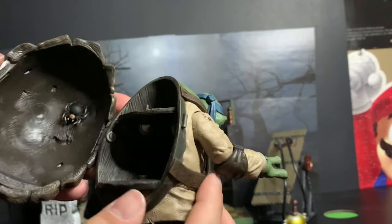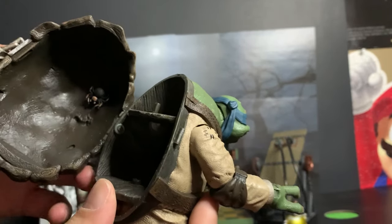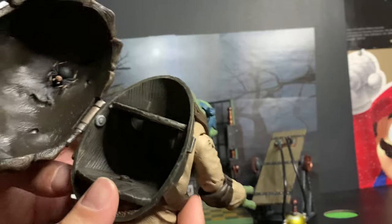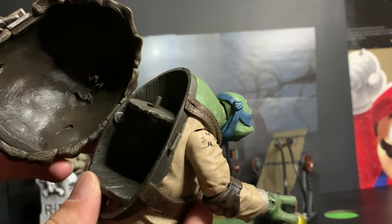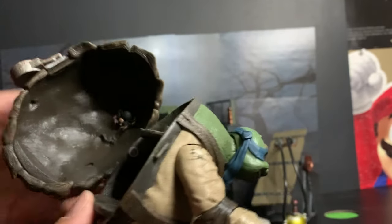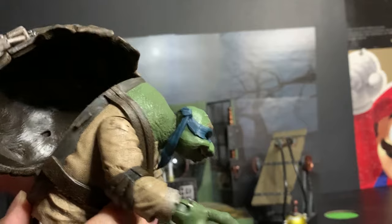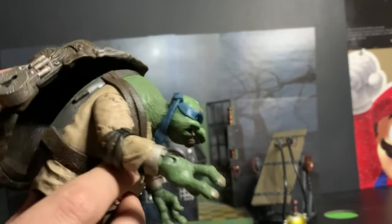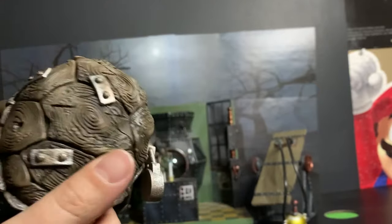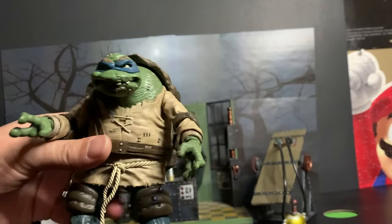You open up the shell and look how much space there is inside to put all of his accessories. The hinge the shell is on feels rather delicate to me, and I'm not crazy about it — I don't plan on using it a lot because I'm afraid of breaking it. There's a spider inside, which is a neat little detail. When you close it, it makes this grinding sound — I think you have to pull the shell out of the way of the belt and then close it, so that's just something to be careful with.